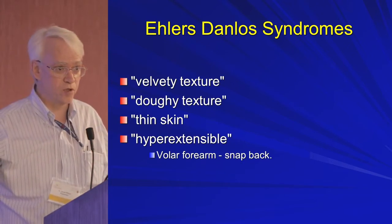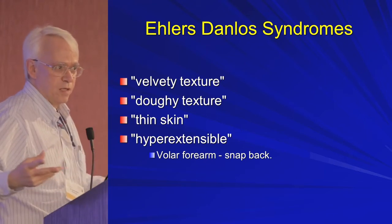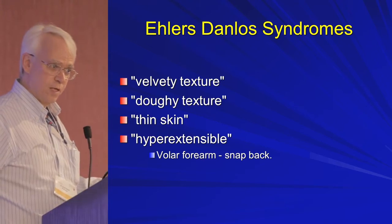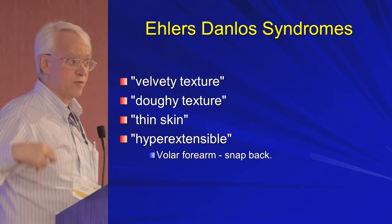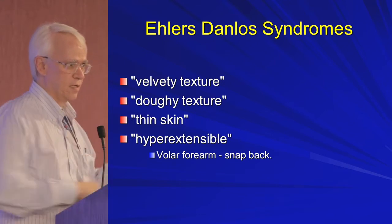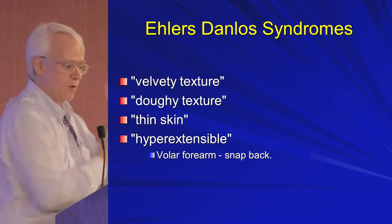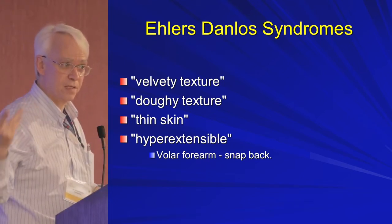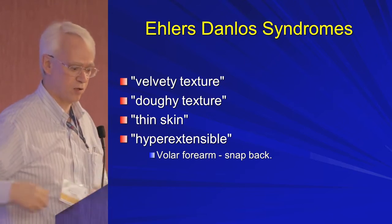In Ehlers-Danlos you hear different terms about the skin. You hear that it has a velvety texture, sometimes a doughy texture. There's one type — the vascular type — where it's very thin skin. In the classic type, the skin is very hyperextensible, and you use the volar forearm — an area without sun damage — and it should pull out and snap back. If it doesn't snap back, that suggests a problem with elastin rather than collagen.